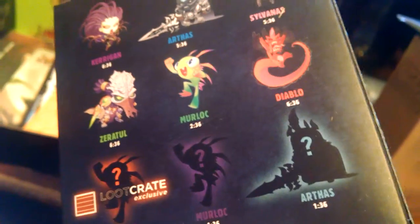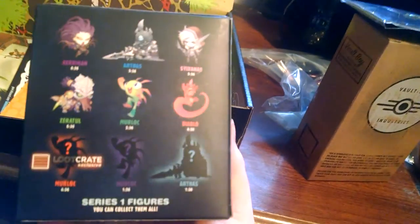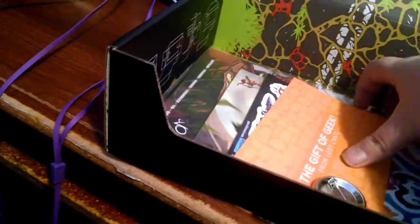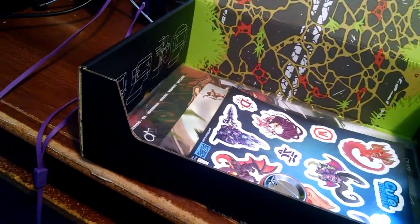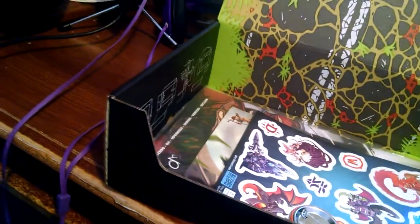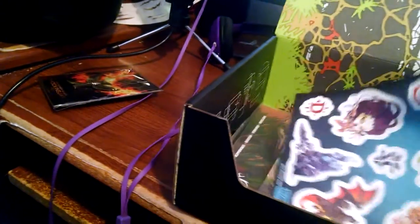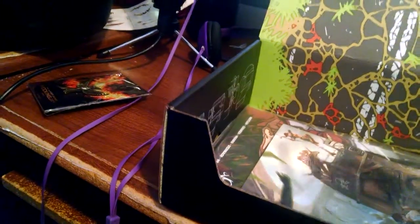Is it just a little murloc? I wouldn't mind getting that if this is a loot crate exclusive, because they're talking about the loot crate exclusive one. I don't play World of Warcraft — I know what a murloc is — but do we have a chance at the others as well? Let's see what this is. The pin magnets — nice looking magnets, cool.